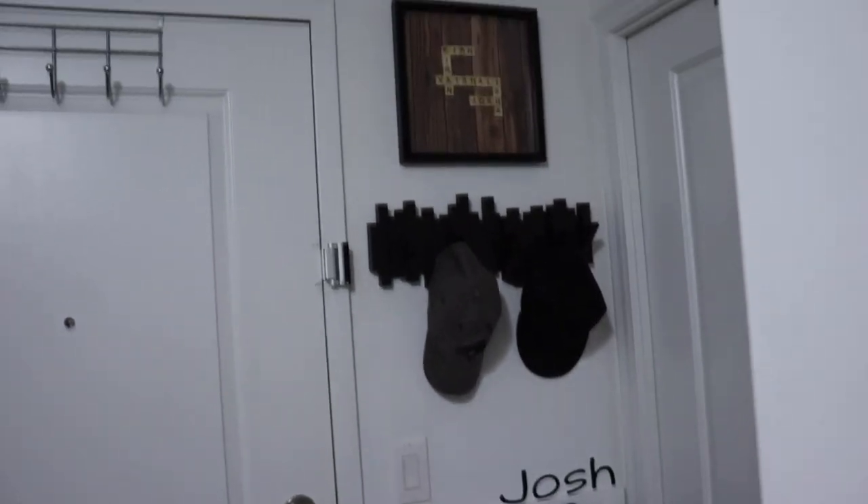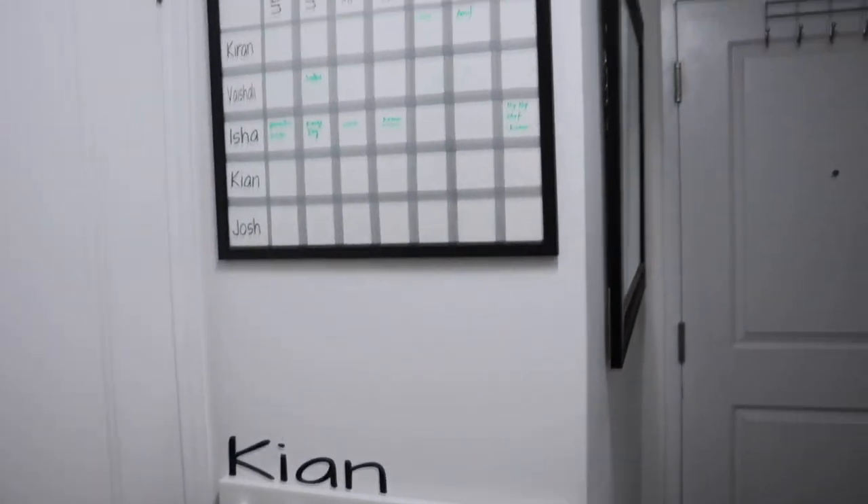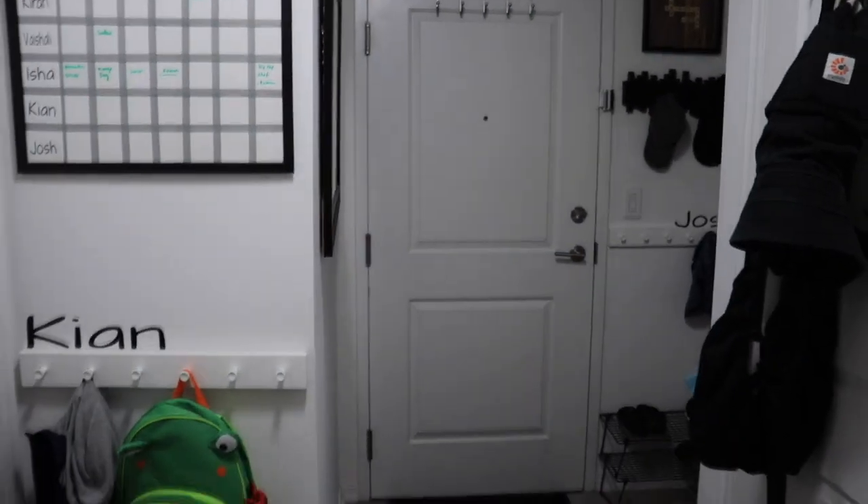If you're in a larger space but haven't created personalized cubbies, I highly recommend that you do. It's a very easy project and it'll help keep everything and everyone more organized. Another way to keep your family more organized is by creating a weekly schedule board — make sure to check out that video to find out how.